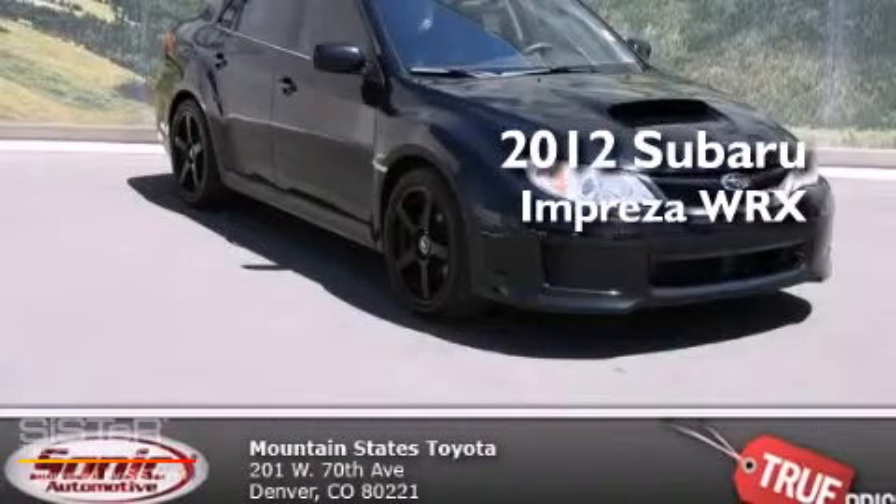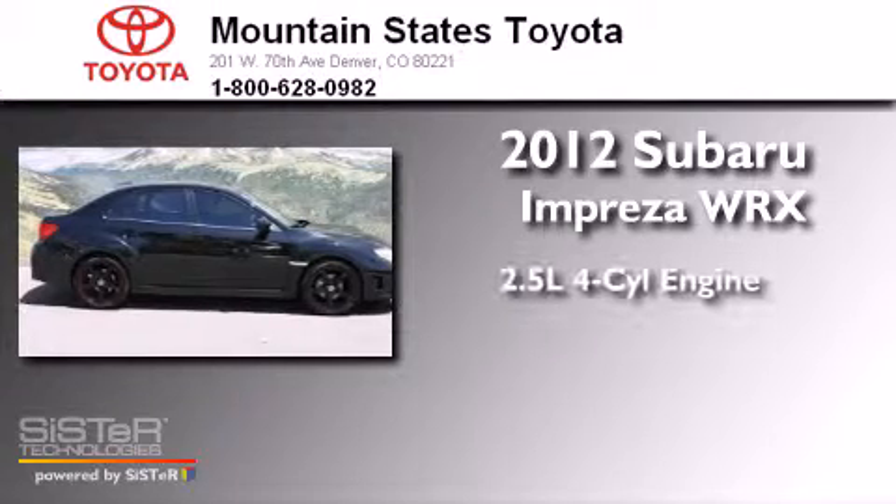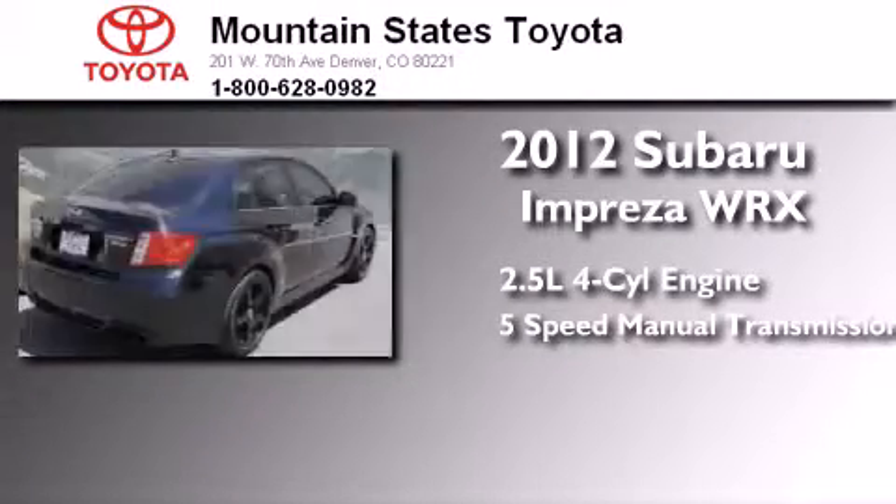This is a 2012 Subaru Impreza WRX. It has a 2.5 liter 4-cylinder engine, a 5-speed manual transmission, and all-wheel drive.